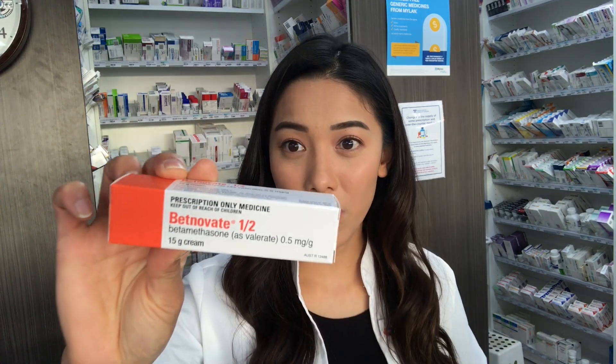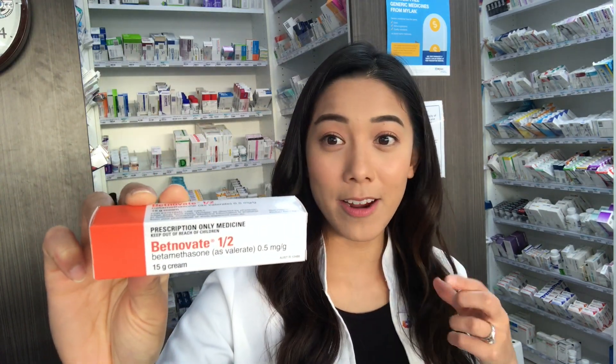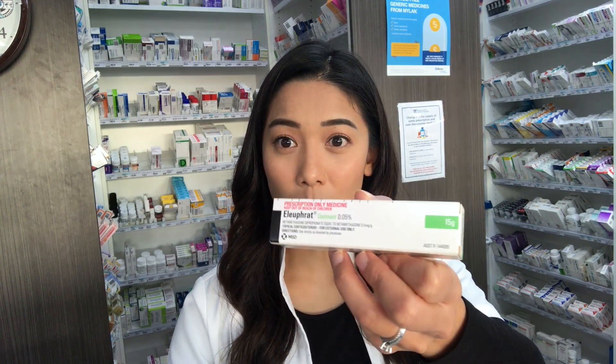What do you need to know about betamethasone? There are a few different types — you can get it in two different salts. I'll also put a link at the bottom with the potency of these corticosteroids for interest's sake. You can get it in a cream at a lower potency, which is preferred for more sensitive and thinner areas like the face, and then you've got the stronger salts in the cream and also in the ointment.